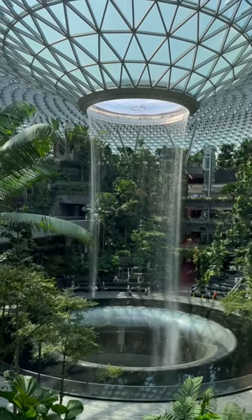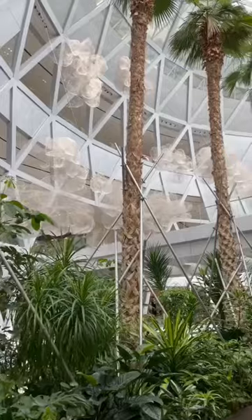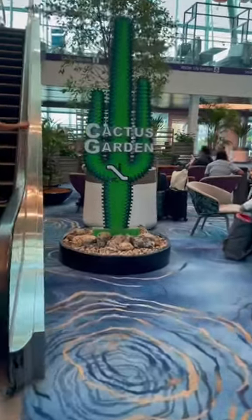Then at 11 I got to watch the waterfall turn on — this is the largest indoor waterfall in the world, highly recommend seeing it. Then I headed back to the terminal and decided to get a day pass to the swimming pool, which also has a rooftop bar, and I loved it.